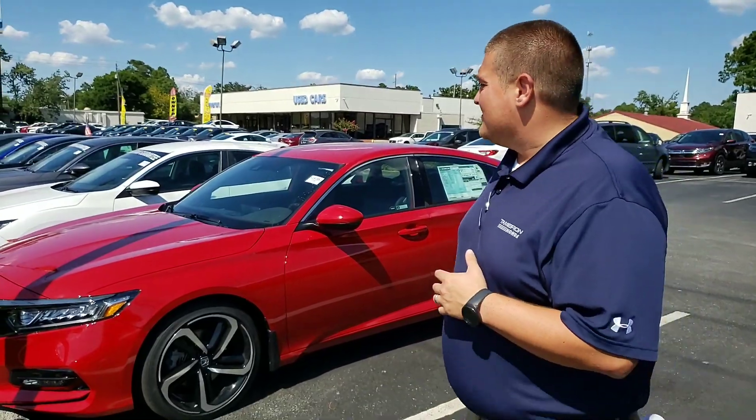I wanted to tell you a little bit about Tamron Honda and a little bit about the Honda Accord. Tamron Honda is the largest dealership in the state, one of the largest in the southeast, so we're going to have that color and trim combination that you are looking for.